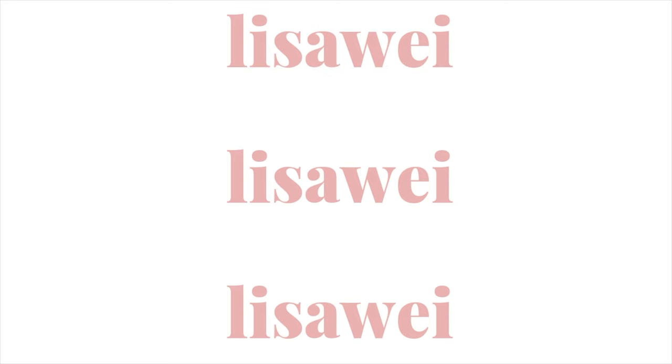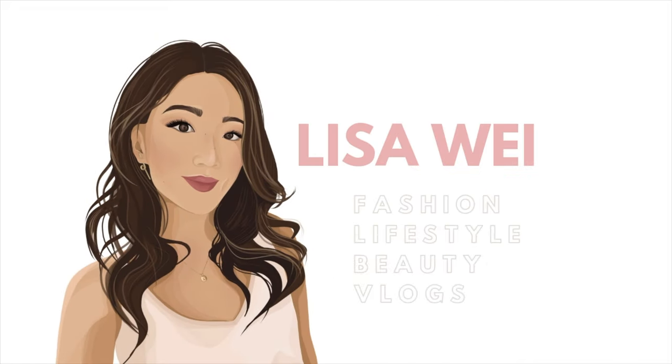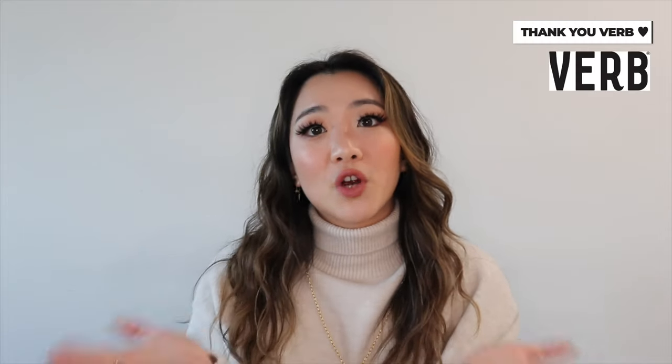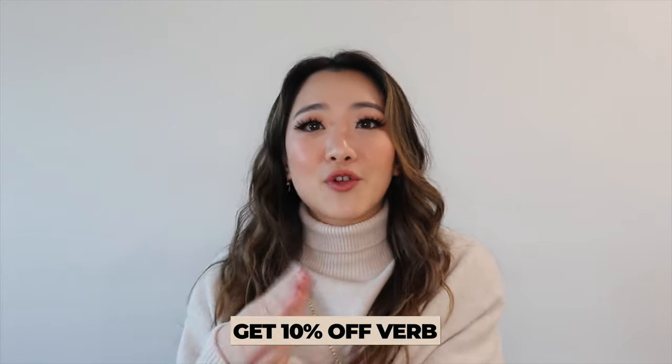Hi guys, welcome back to my channel. My name is Lisa and in today's video I'm filming a super highly requested hair video on my entire hair care routine. Ever since September I've really changed up my hair routine since I incorporated a lot of Verb products. If you guys follow me on Instagram and YouTube, you know how much I love this brand — they're literally one of my very favorite hair brands. Thank you to Verb for sponsoring this video, and I have 10% off all their products in the link down below.